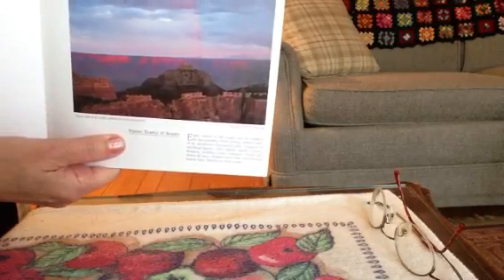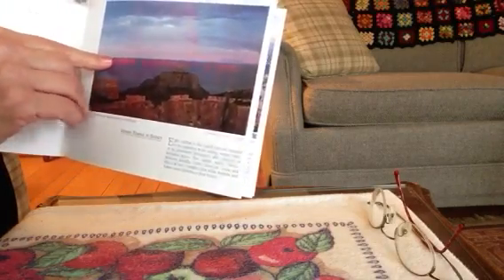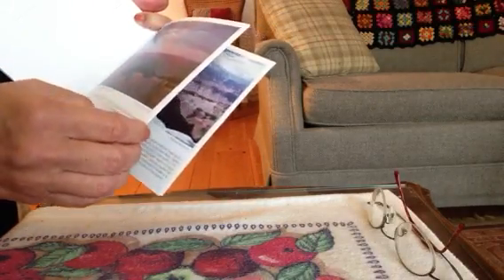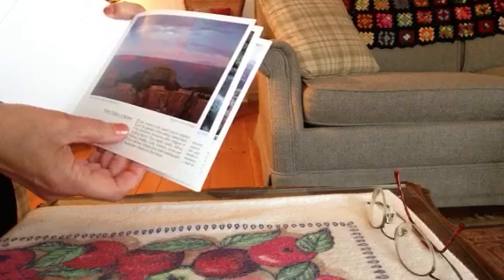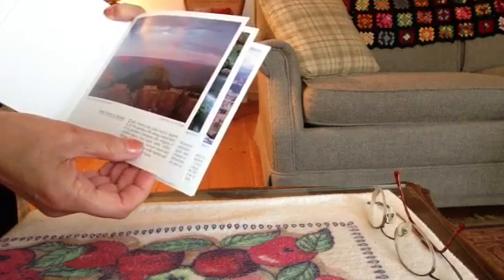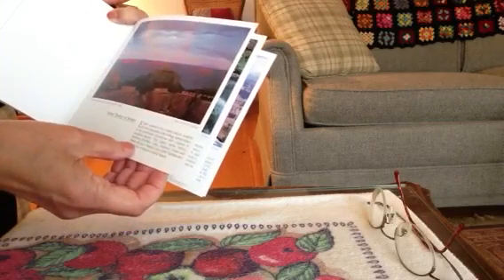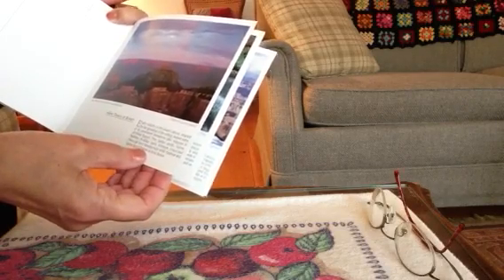This is the Vishnu Temple at sunset — you can see the pink from the sun and a pinkish rainbow. Early visitors to the Grand Canyon named many prominent formations after religious or mythical figures: Thor, Jupiter, Palu, Vishnu, Brahma, Buddha, Osiris, Solomon, Venus, and Shira all have temples here, while Krishna and Rama have shrines in their honor.